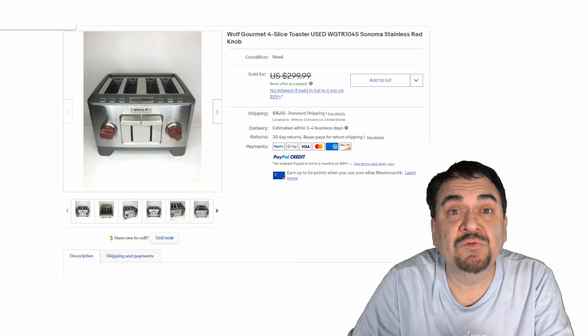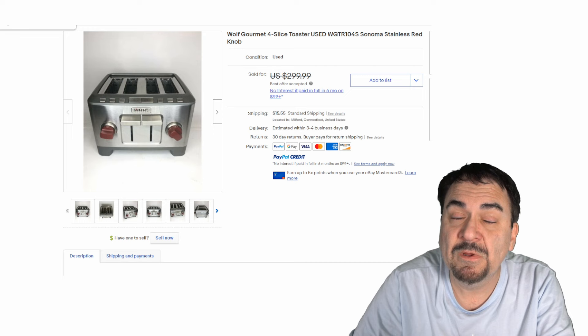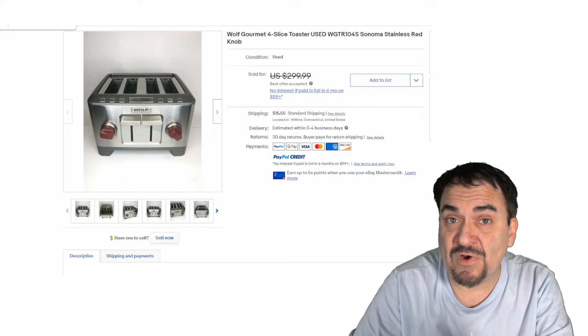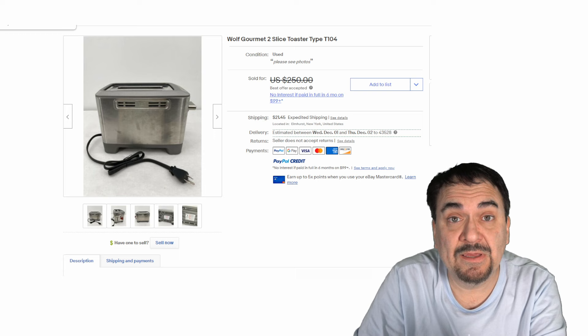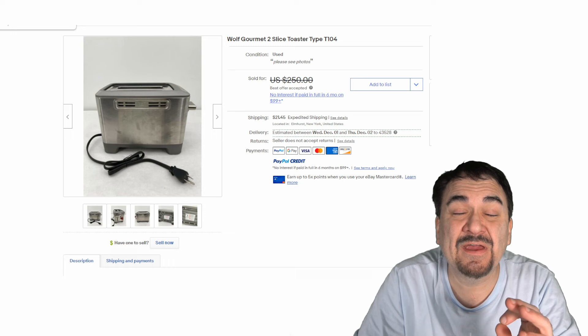Now toasters is another area where many people assume there's not a big value in a used toaster. A Wolf brand is a totally different story. Four slice toasters are usually worth far more than two slice toasters as well — it's made for a family and they are more expensive to buy to begin with. These are going for over $200 used. This is another Wolf two slice — over $200 as well. These were made to last and they expertly toast the bread.